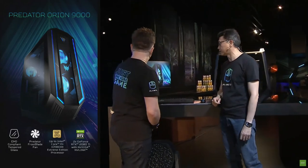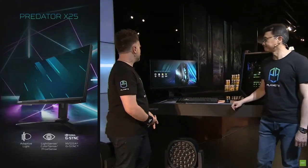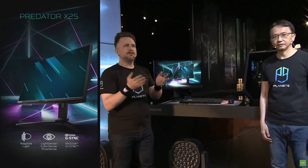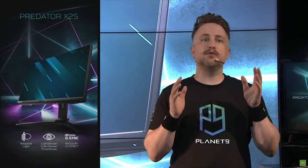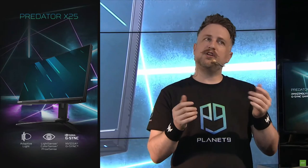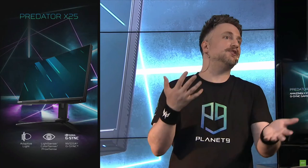That's exactly what the Orion 9000 brings to the table. But let's not forget about a new display — the Predator X25. Predator has always done great with their monitors, whether curved or flat. Why is it number one in the world for a gaming monitor? We're always trying to push the envelope in terms of our displays. The X25 is a 360Hz eSports G-Sync gaming monitor with quite a few bells and whistles.